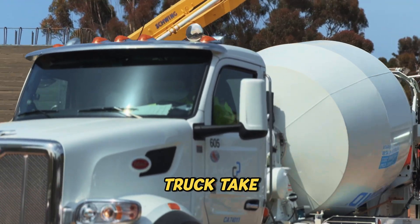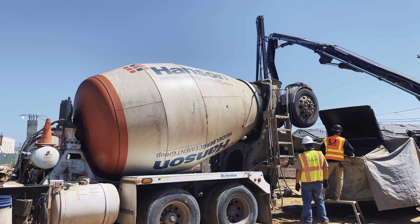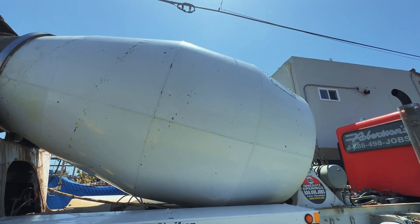So next time you see a concrete truck, take a look. If that drum's spinning, there's fresh concrete on board heading to its next pour. If it's not, well, the job's already done. Or it never started.